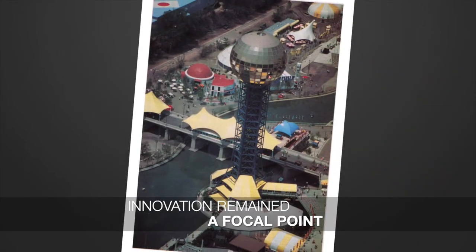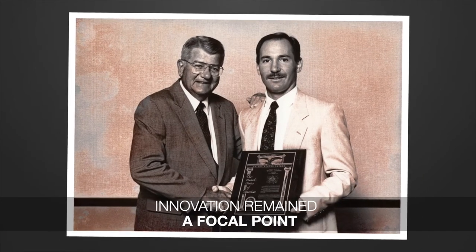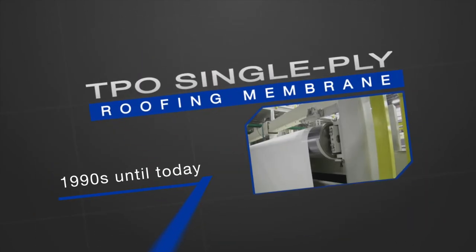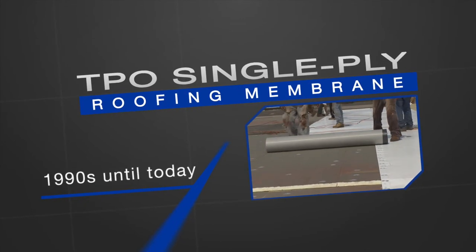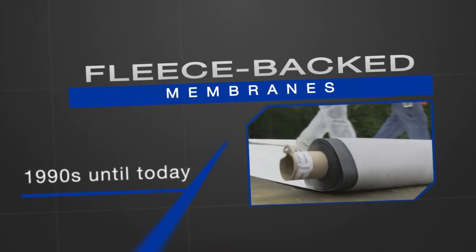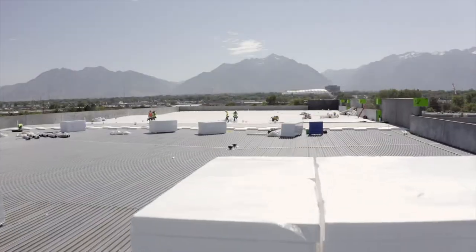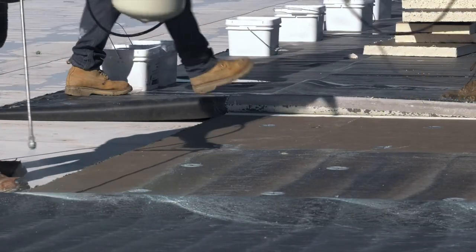Throughout the 80s, innovation continued to be a focal point for Carlyle with the introduction of its first reinforced roofing membrane and the first white EPDM roofing systems. During the 1990s and 2000s, Carlyle introduced TPO single-ply roofing membranes, EPDM membranes with factory-applied tape, and fleece-backed membranes. The advent of the green building movement led to sustainable innovations including roof gardens, energy-efficient insulation products, and low VOC adhesives and sealants for roofs and ductwork.